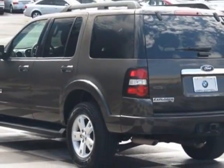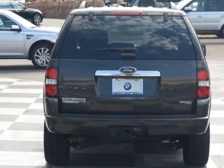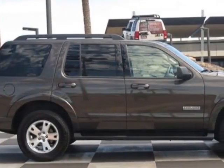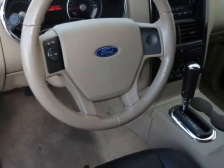This vehicle gets an estimated 15 miles per gallon in the city and an estimated 21 on the highway. This Explorer boasts a 4.0 liter engine and has a 5-speed automatic transmission.